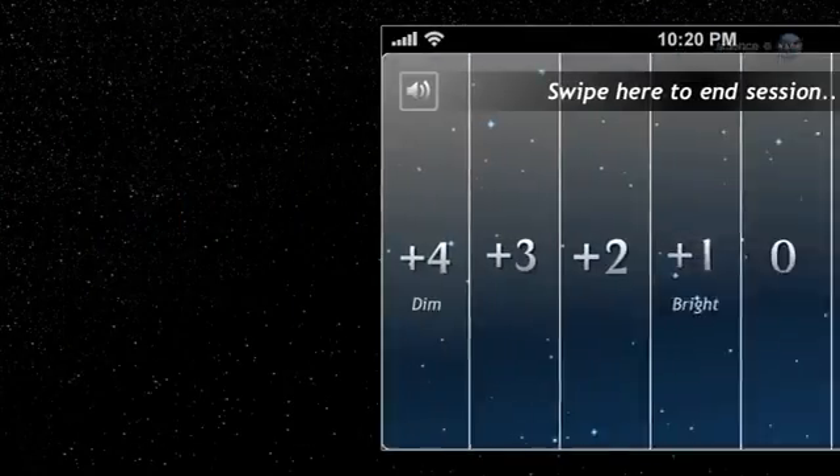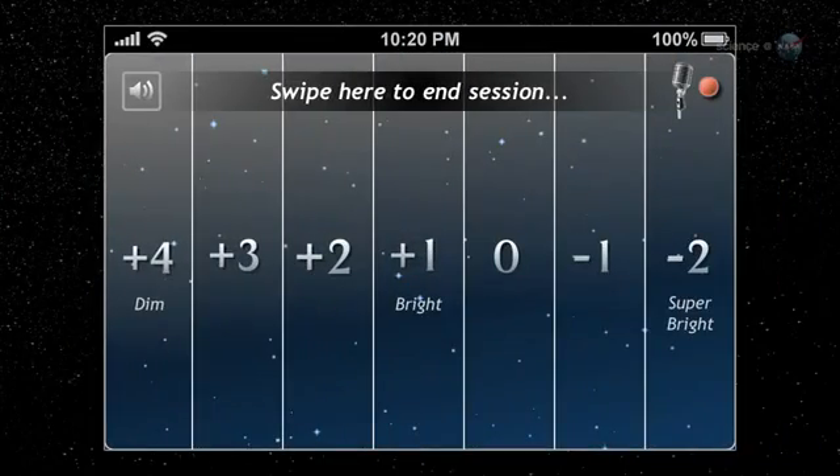The Meteor Counter operates using an intuitive piano key interface. Every time you see a meteor, simply tap the key corresponding to its brightness. Keys on the left correspond to dim meteors, barely visible to the naked eye. Keys on the right denote jaw-dropping fireballs, the kind you never forget.